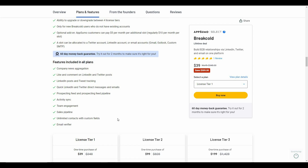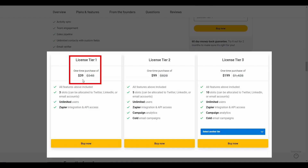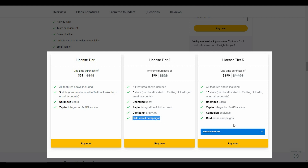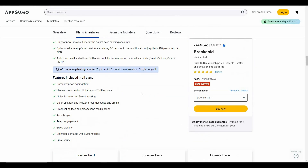Now let's look at the tiers. Tier 1 costs $39 with three slots. Tier 2 costs $99 with five slots. Tier 3 costs $199 with ten slots. Keep in mind that Tier 1 does not include cold email campaigns, which are available with Tier 2 and Tier 3. There is also a Tier 4 at $299 with 25 slots.